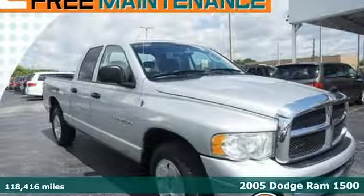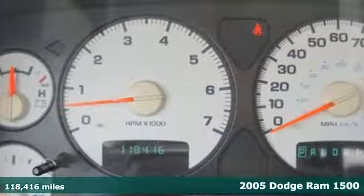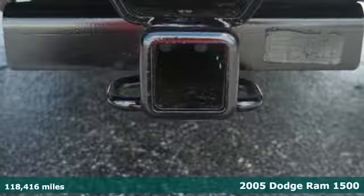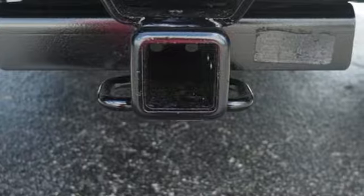It's a 2005 Dodge Ram 1500. Standard features include tilt steering, a front storage console, trailer wiring, and an awesome sound system.